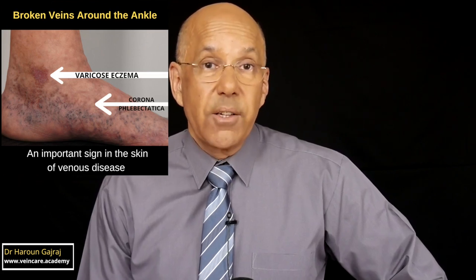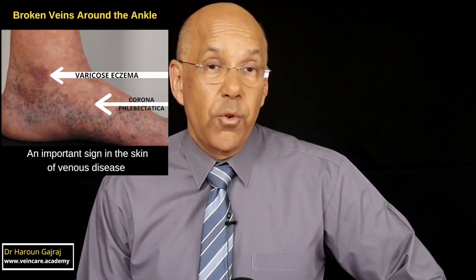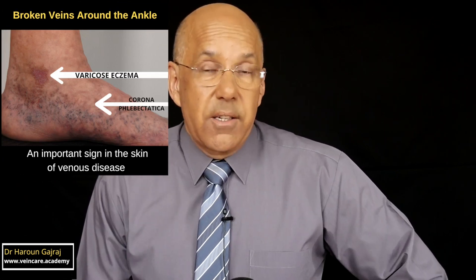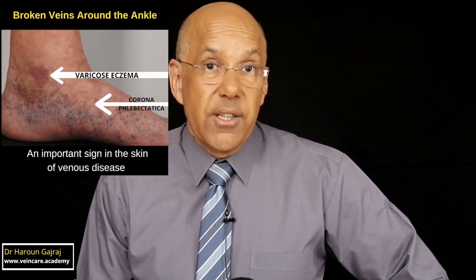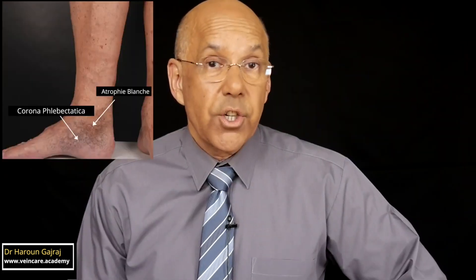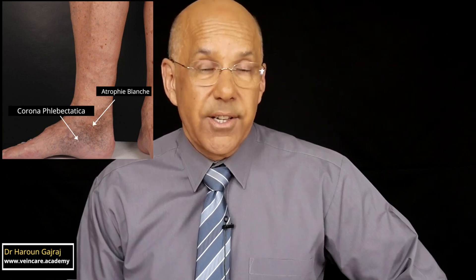These spider veins around the ankle appear because of damaged or faulty valves in the vein circulation. In advanced cases of corona phlebectatica the skin becomes thin and white and is particularly vulnerable to injury and ulceration. Corona phlebectatica with these white skin changes, described as atrophy blanche, are warning signs of the risk of developing a leg ulcer.